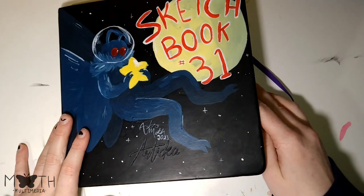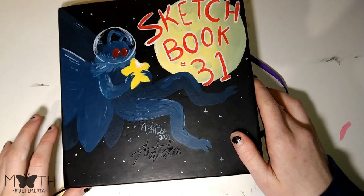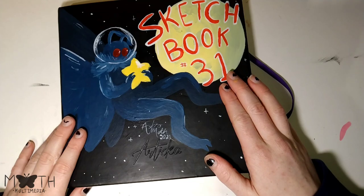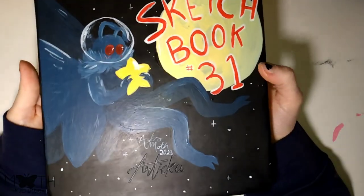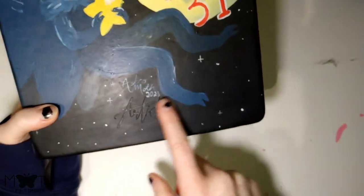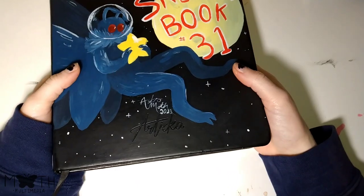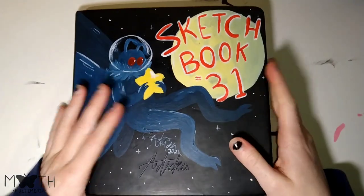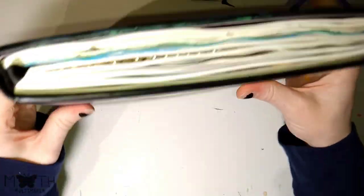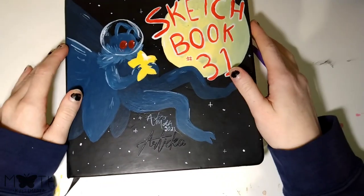Stick around if you want to see a lot of doodles of random people. This is the Artica sketchbook — you can find them on Amazon. I don't know what size, it's like 20 by 20 or something. I got it for a really good price. What I consider a good price. It's a good sketchbook, it held up considering how much crap I've put through this.